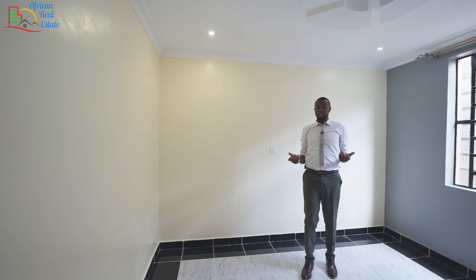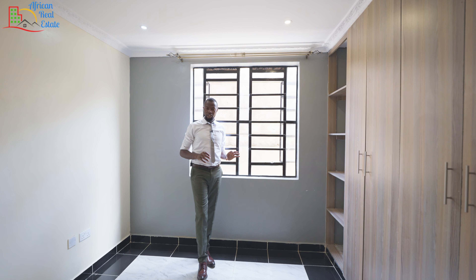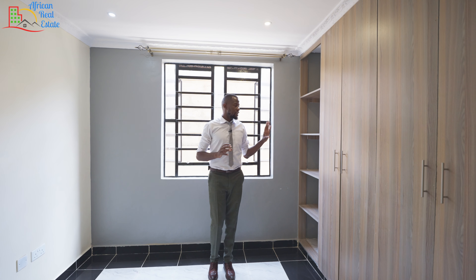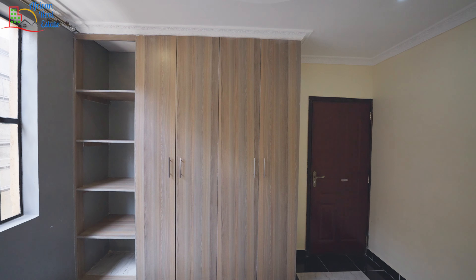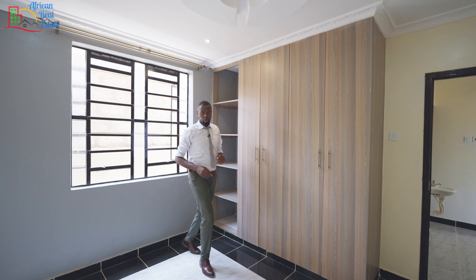This bedroom has been set up for the boys, as denoted by the dark colors. I don't know how society concluded that the male gender likes dark colors, but the new breed is just absurd. The closet to this bedroom is here and as you can see, it will be sufficient for your boys. I like it that it comes with some sections here for the shoes.